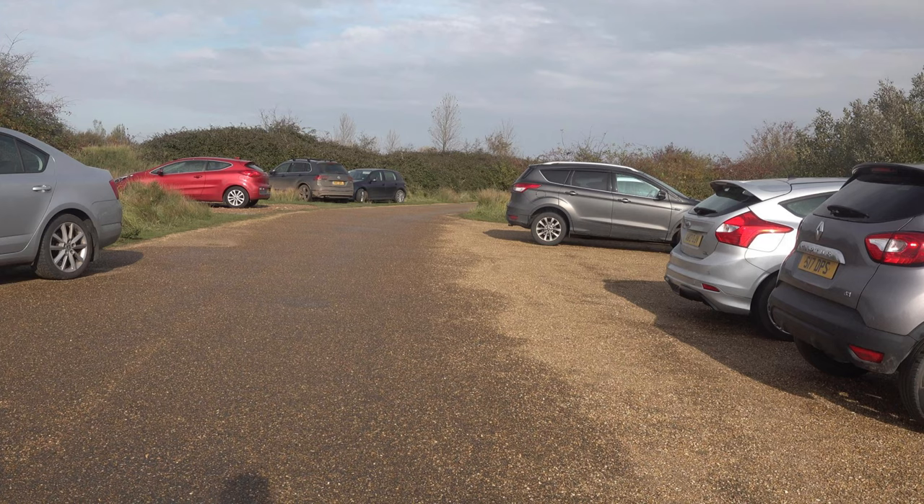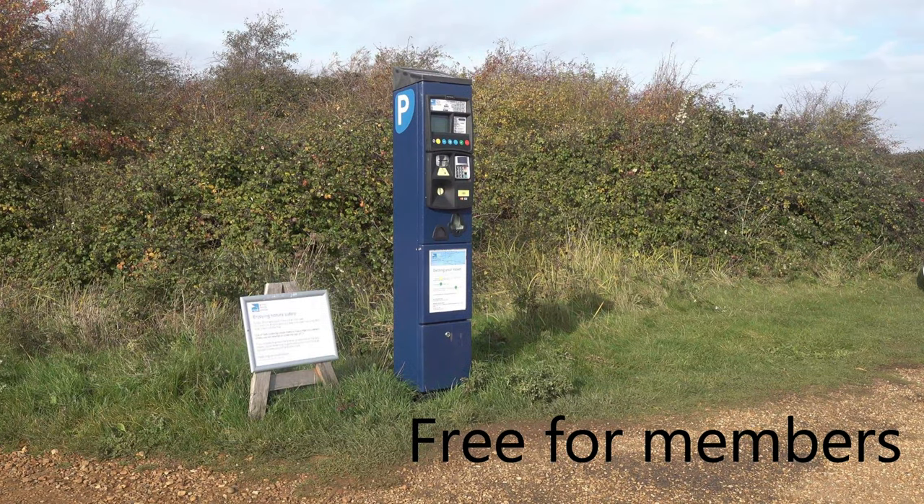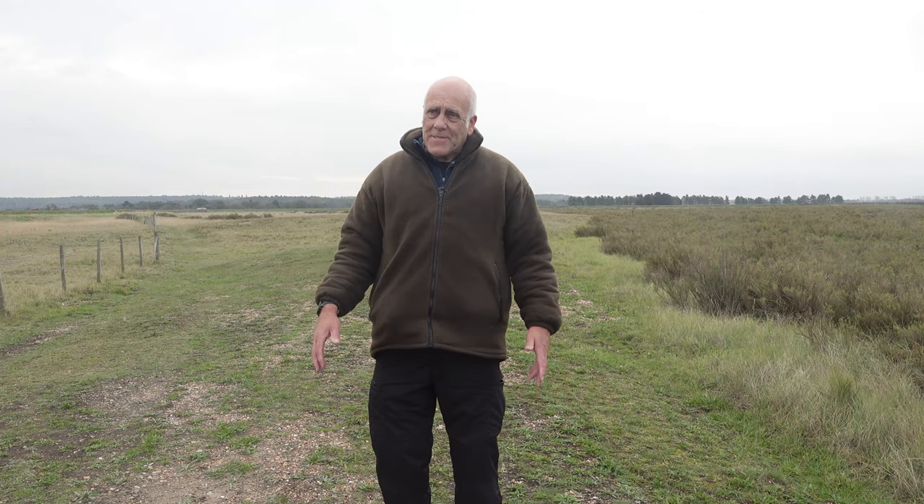It's about a mile and a half from the RSPB car park, which is a pay and display car park. There's also a beach car park which is pay and display, so it's a fair walk — a three mile walk here and back again.